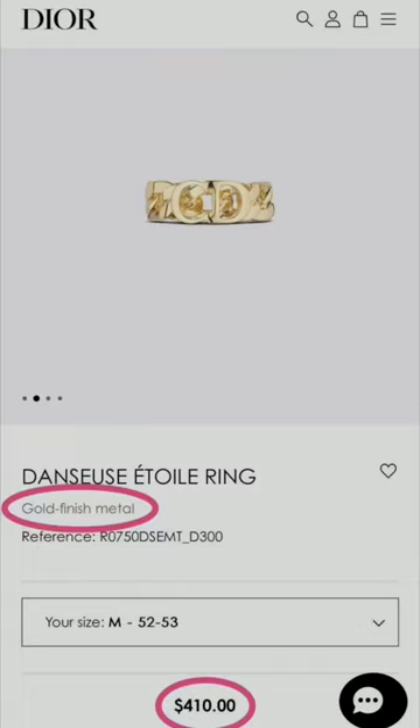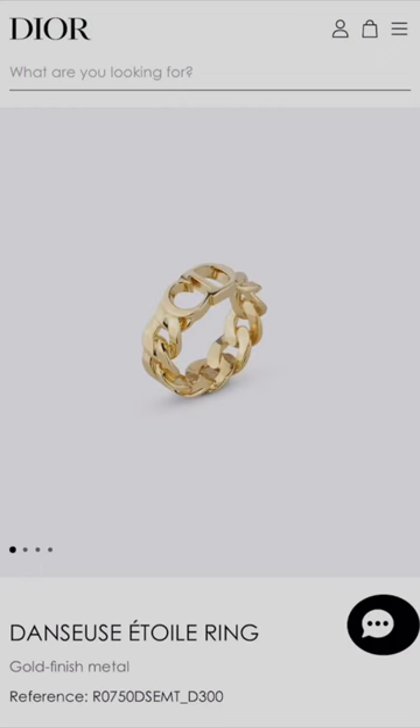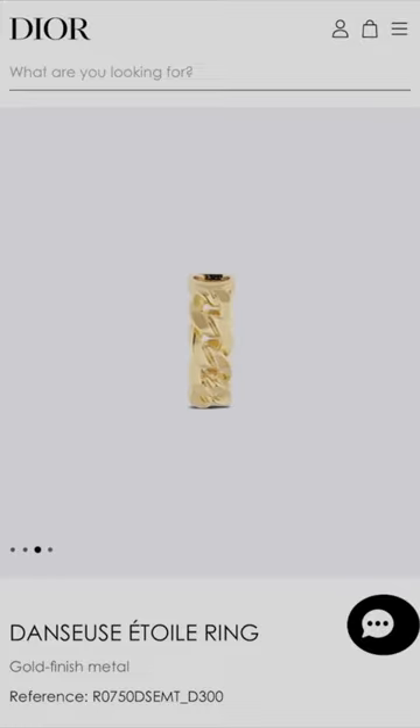This Christian Dior fashion ring is made of a gold finish metal and is currently retailing for $410. I duped it on Etsy for $25.